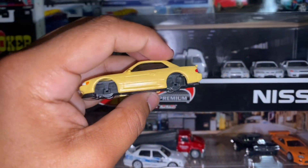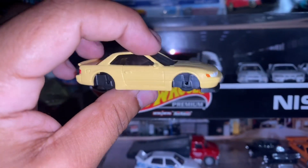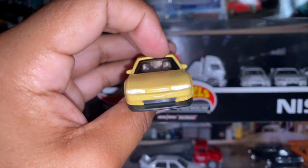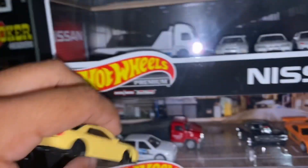I also wanted to show you guys real quick this S13 I'm working on as a custom. I need to get some rims for it and stuff like that, but it's coming out pretty nice so far — the details and everything look good.